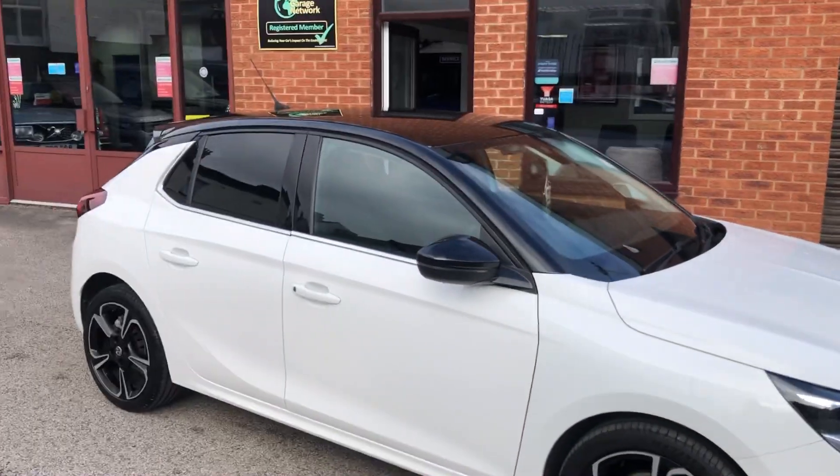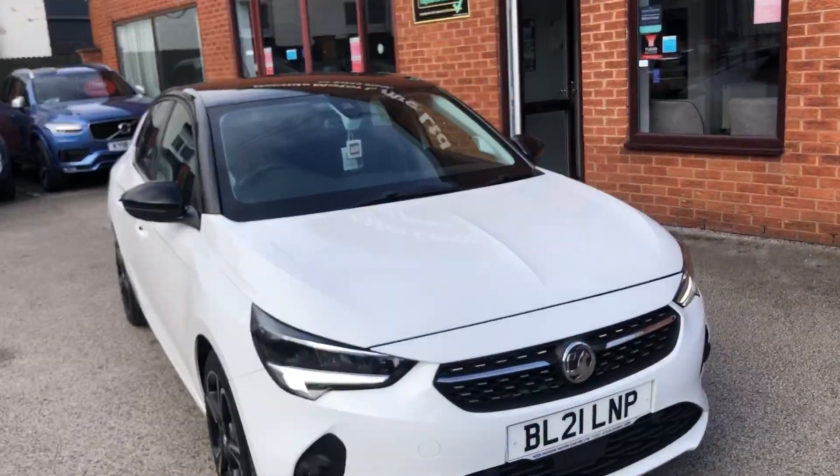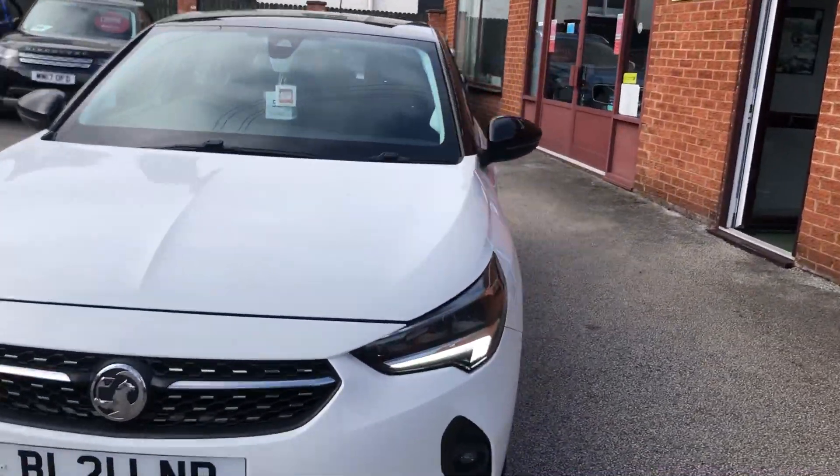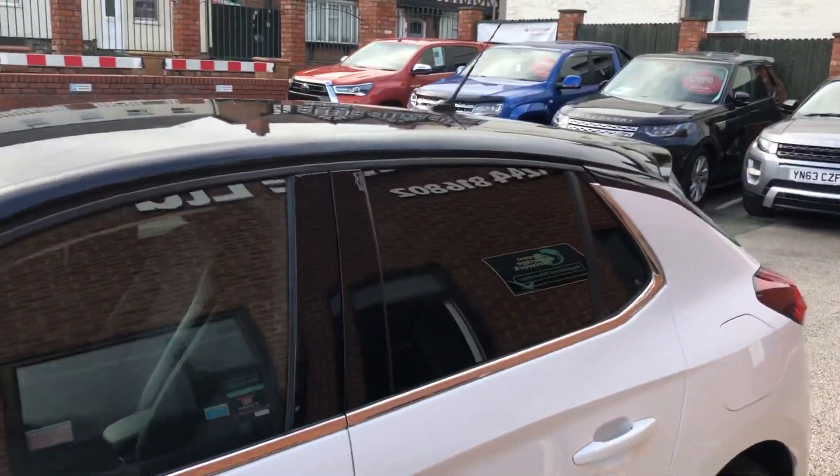Hello and welcome to the Eastside Motor Centre. Here we have our Vauxhall Corsa on a 21 plate, manual, plenty of features on it — front and rear parking sensors, alloy wheels, privacy glass.